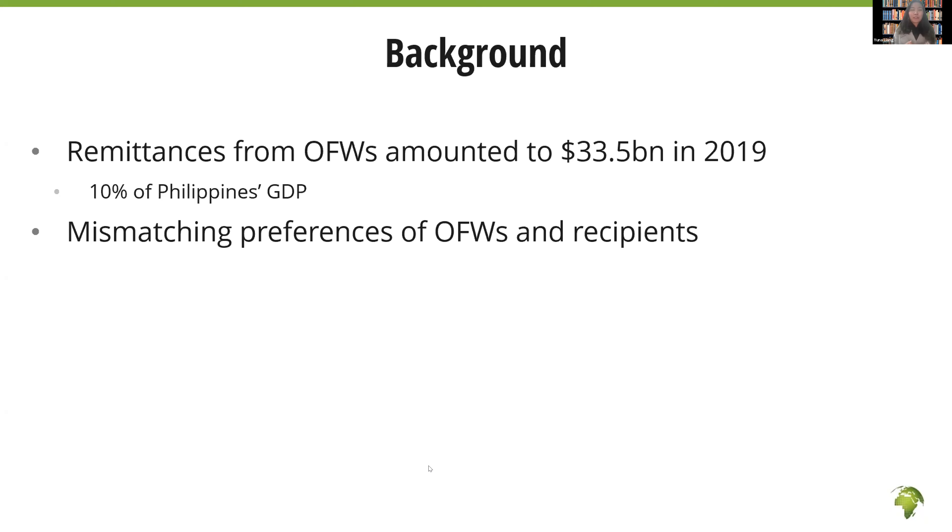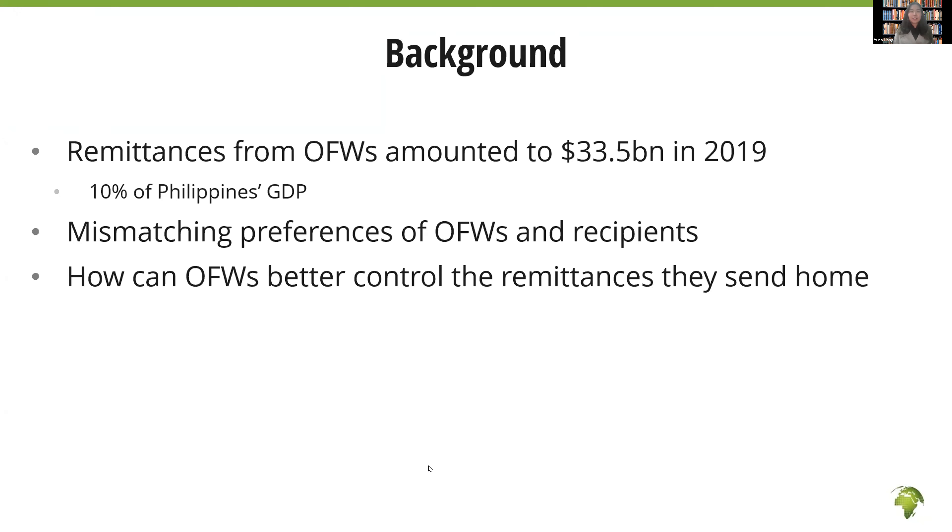However, migrants usually prefer for remittances to be spent on items that have longer-term development impacts, such as investment in education or in household enterprises. But because they are so far away from home, they have very little ability to monitor or control how remittances are actually being spent by the recipients. In contrast, recipients usually prefer to spend remittances on immediate consumption. As a result, this may discourage migrants from sending more money home.